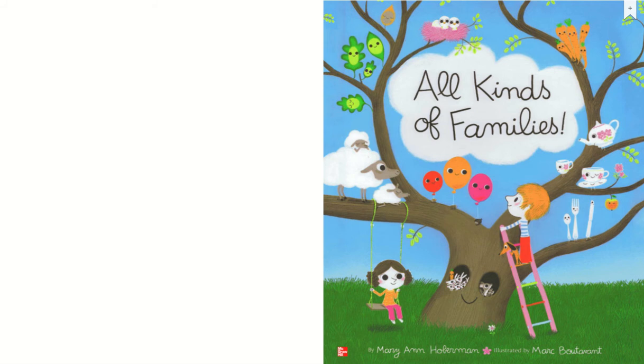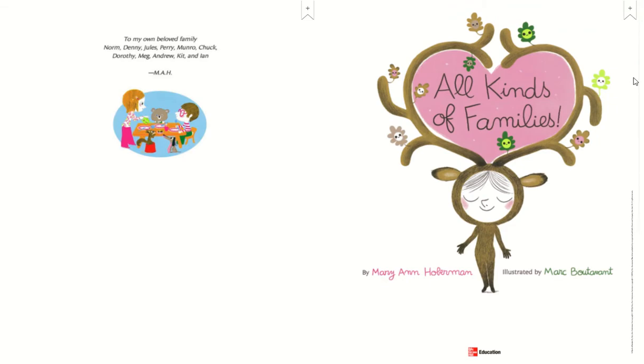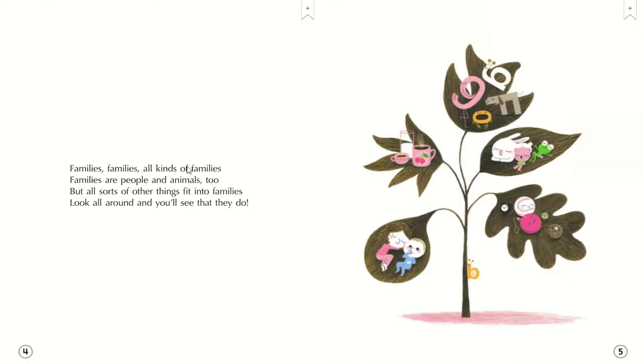All kinds of families. All kinds of families by Mary Ann Hoberman, illustrated by Mark Turrent. Families, families, all kinds of families.